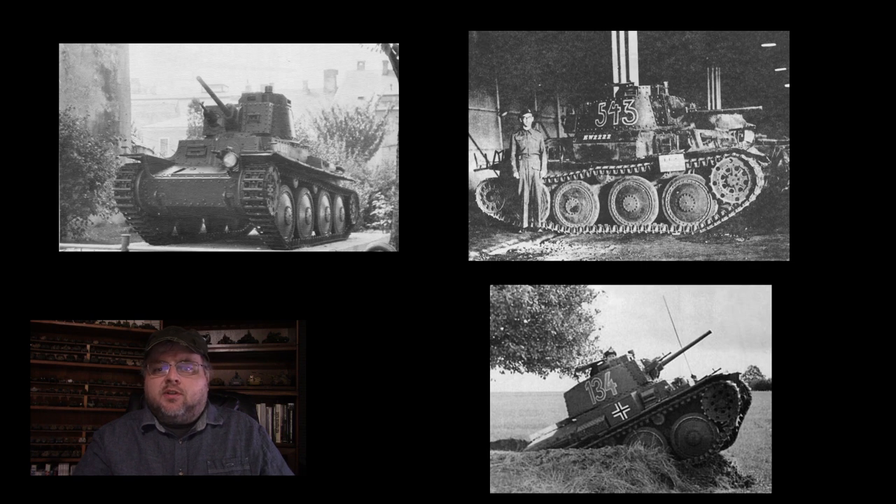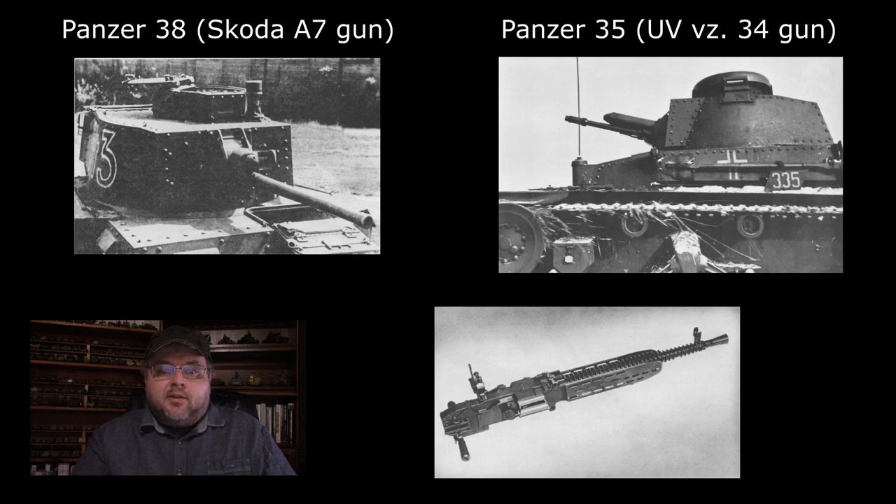In German service this vehicle had a crew of four, with a loader being added after the removal of some turret ammunition storage. The hull housed both a driver and a radio operator who could also operate the hull machine gun, and the vehicle was considered relatively cramped even by the standards of the time — certainly in part because they added a fourth crewman into a turret originally designed for one man. Armament consisted of two MG37T machine guns, one in the hull and one in the turret — the German designation for the Czech ZB-53 machine gun, also known as the Besa. Both machine guns were placed in a ball-style mount similar to the system on the Panzer 35, and in fact the turrets of the two vehicles are very similar in appearance.